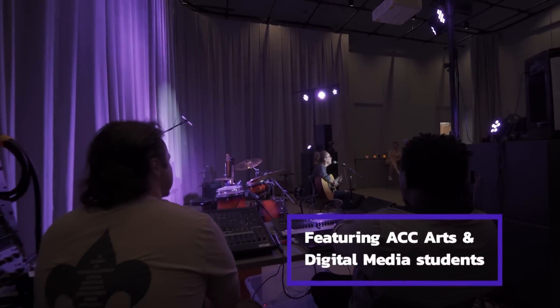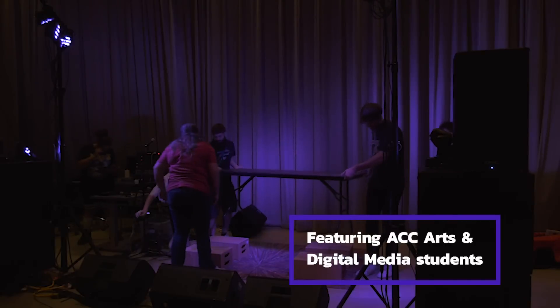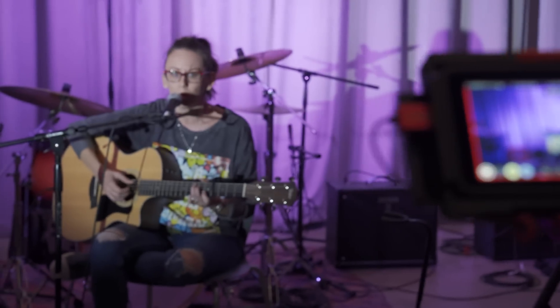The students run the sound; they work as A1 and A2. We also have stage production and lighting students help out with the lighting, and tech and tour managing students help out with fronting the shows.